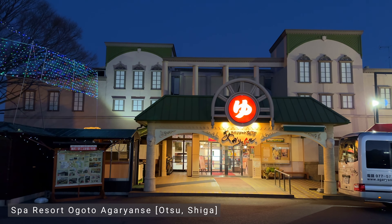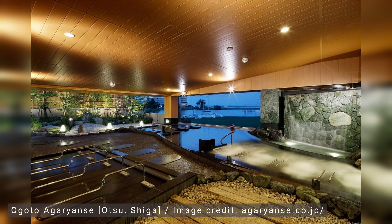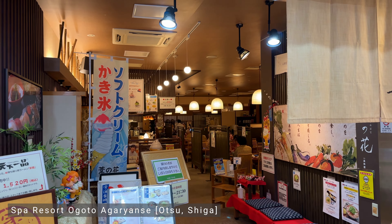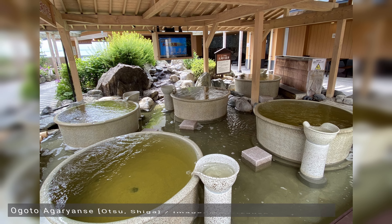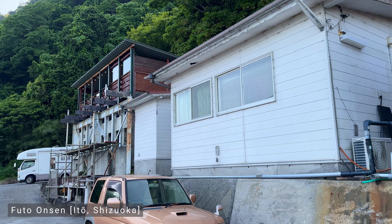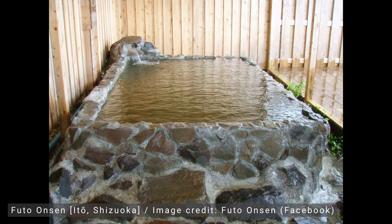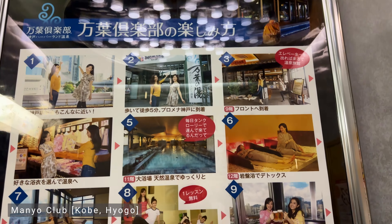A super sento, on the other hand, is much larger with a wide array of baths and facilities like saunas, relaxation rooms and restaurants. A sento is somewhere you go to get clean and have a quick soak; a super sento is somewhere you can spend the day. Onsen vary just as drastically in size, from tiny single bath establishments to large complexes. Thankfully, the basic rules of etiquette are all the same.